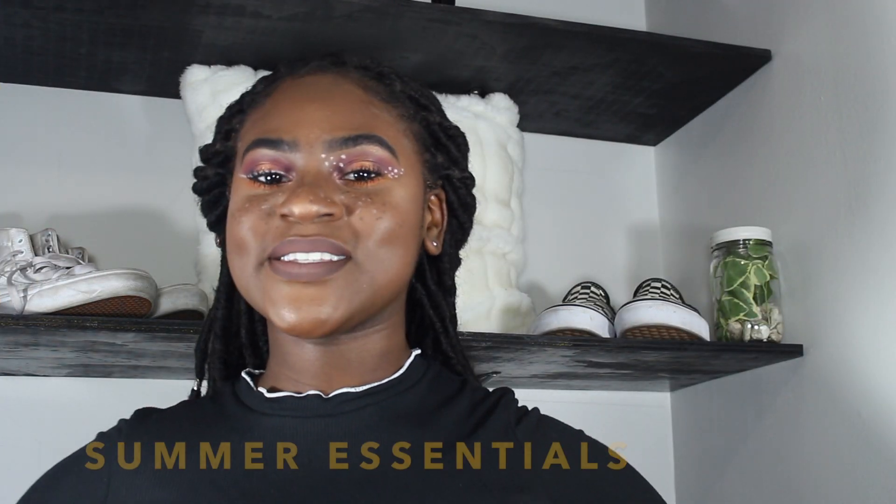Hey guys! Welcome back to my channel. It's Dallas. And today I'm bringing you my summer essentials — the things that you'll need this summer that are necessary to make a lit summer. So let's get right into the video.